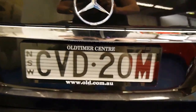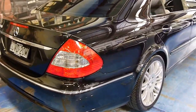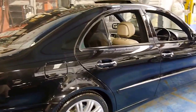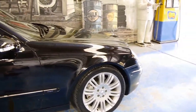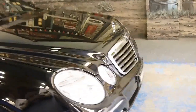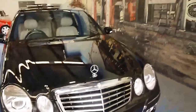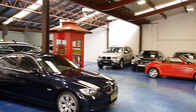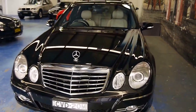Again, we are the Old Timer Centre. If you're interested in this car, please feel free to give us a call. All our details are on www.oldtimercentre.com.au. You can speak to Philip Tarrant, Richard Simons, or myself. We specialise in European prestige, as you can see, and we look forward to talking to you further about this 2007 Mercedes-Benz E350.